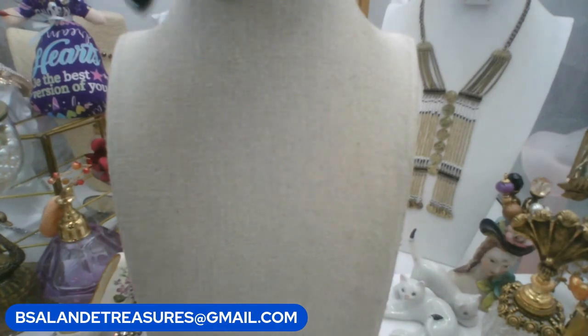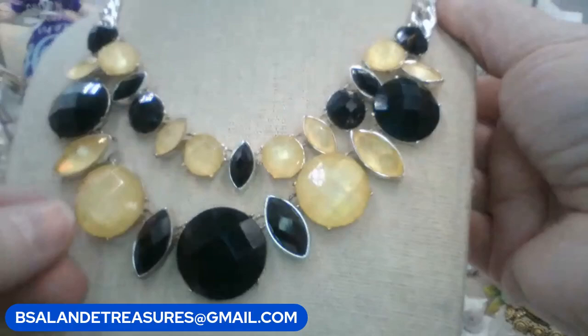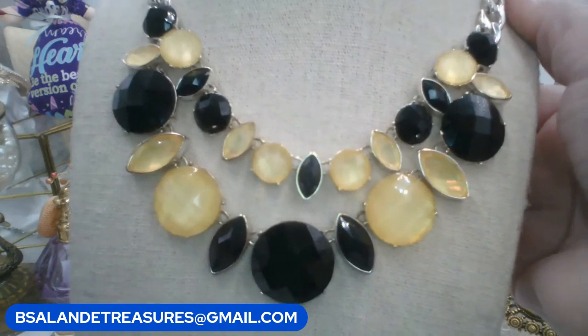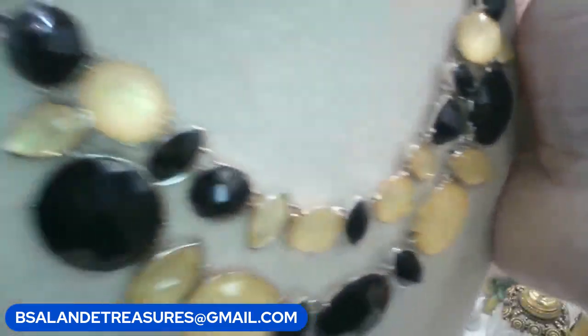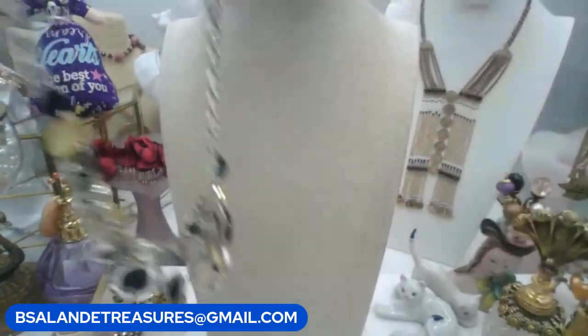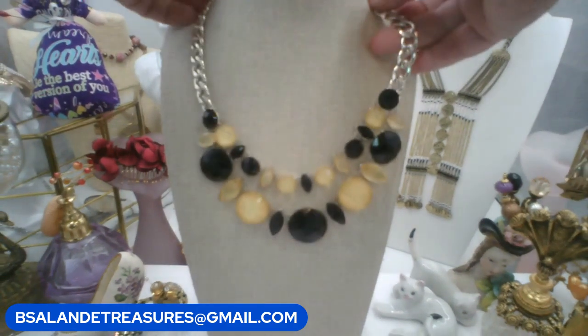This next one is White House Black Market, silver tone with an iridescent yellow and black, really pretty faceted black stones. Keyword: WHBM. $6 buy it now. Open back, beautiful silver tone, well made. Approximately 19 inches with the extension.